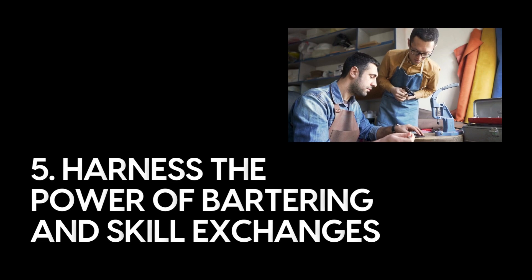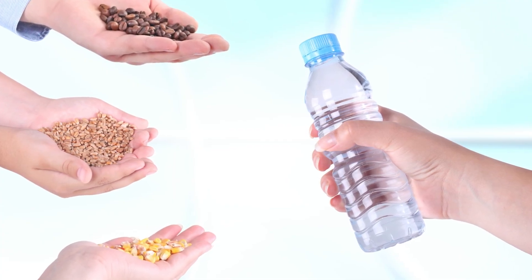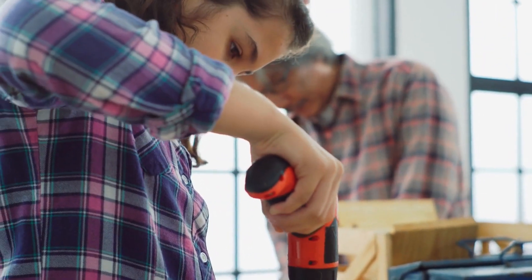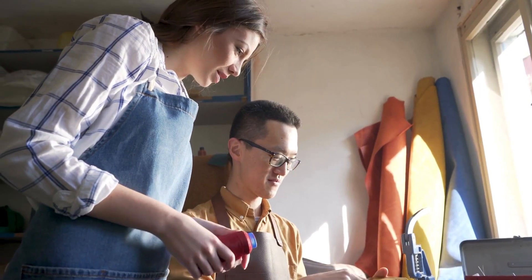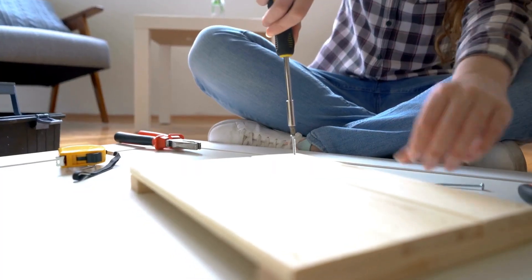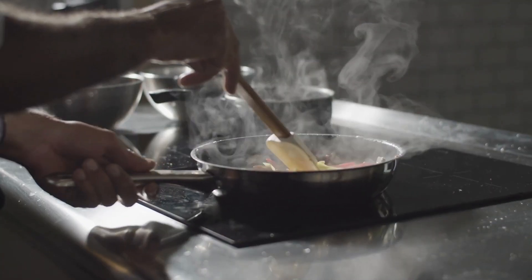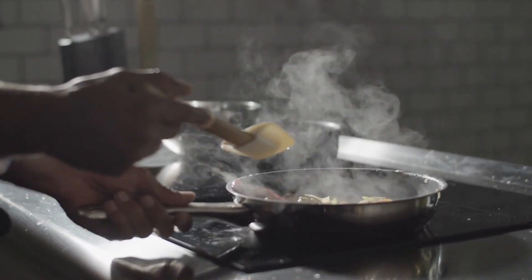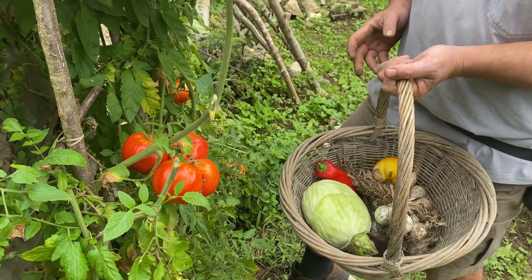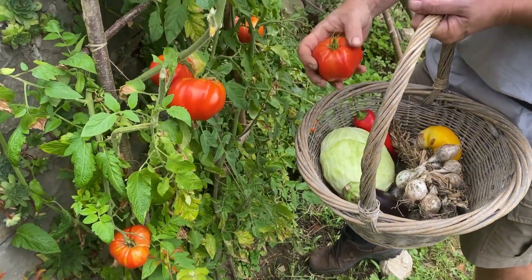Number five: harness the power of bartering and skill exchanges. Bartering — the exchange of goods and services without the use of money — is an age-old practice that has seen a resurgence in recent years. In a world driven by consumerism, bartering offers a refreshing alternative to traditional commerce. Start by identifying your skills, talents, or possessions that you can trade with others. Maybe you're an excellent cook and can offer homemade meals in exchange for a handyman's help with household repairs, or perhaps you have surplus homegrown vegetables and can swap them for someone's homemade crafts or services.